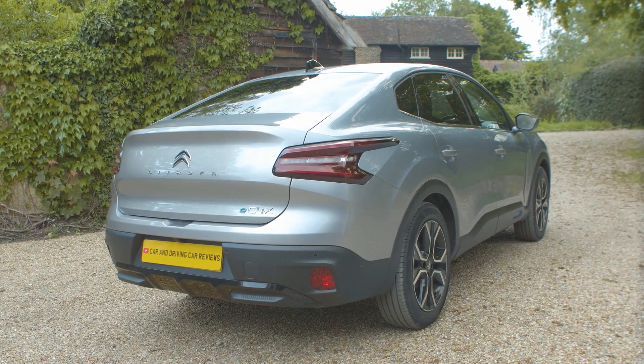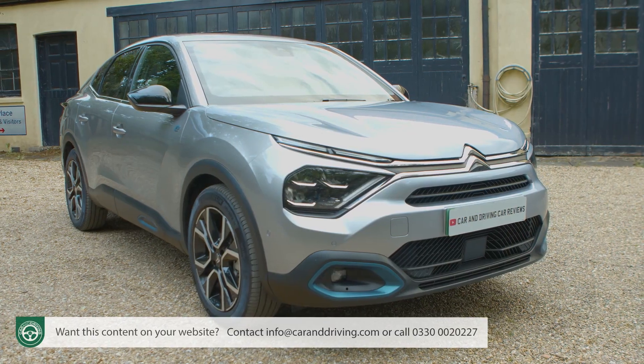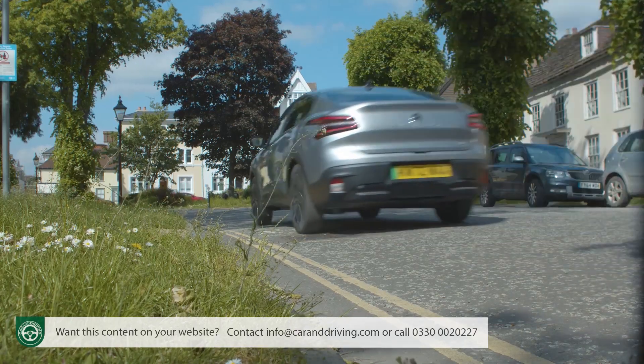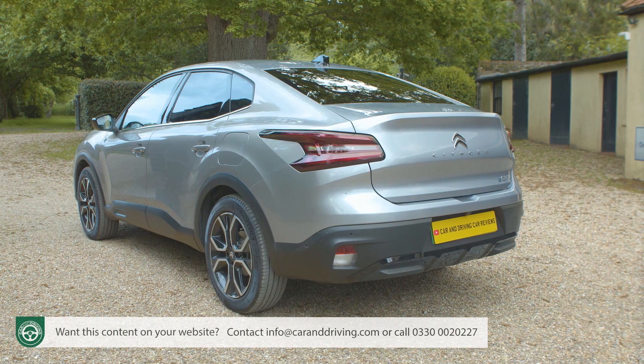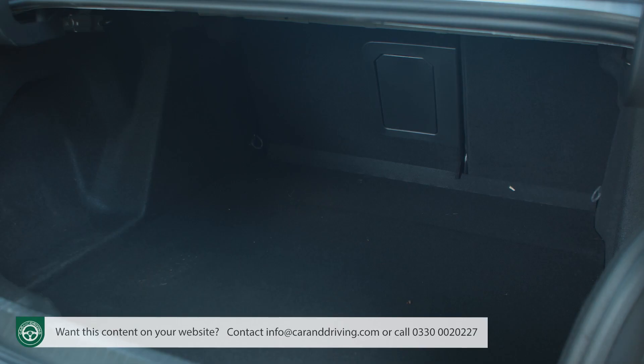The C4X is the best of a hatchback with the modernity of an SUV and the timelessness of a saloon, according to Citroen. Or you could simply see it as the sedan version of the brand's quirky C4 hatch. Either way, it's an ambitiously styled EV or combustion-powered four-door family saloon that's compact yet spacious with a simply enormous boot.